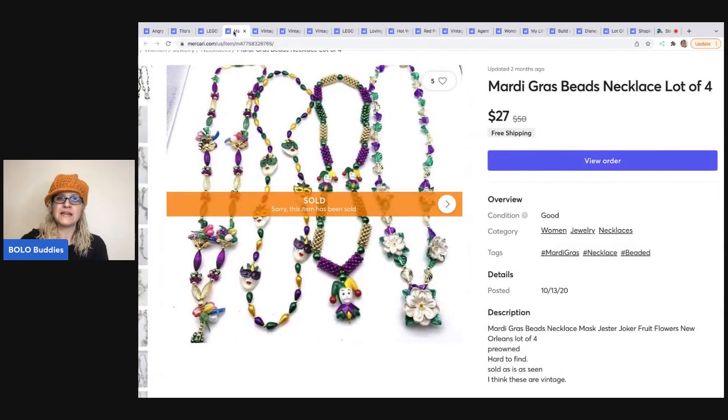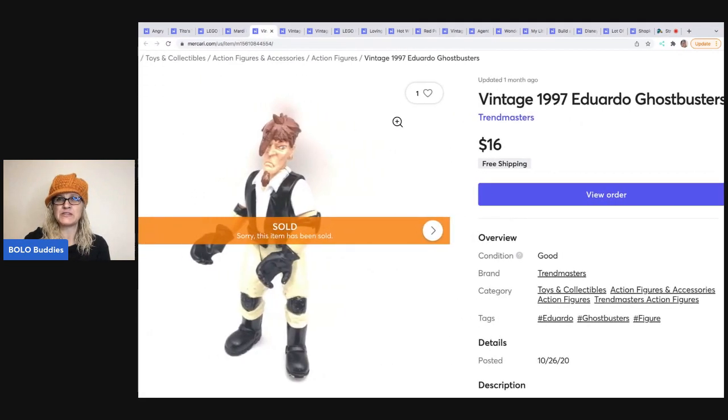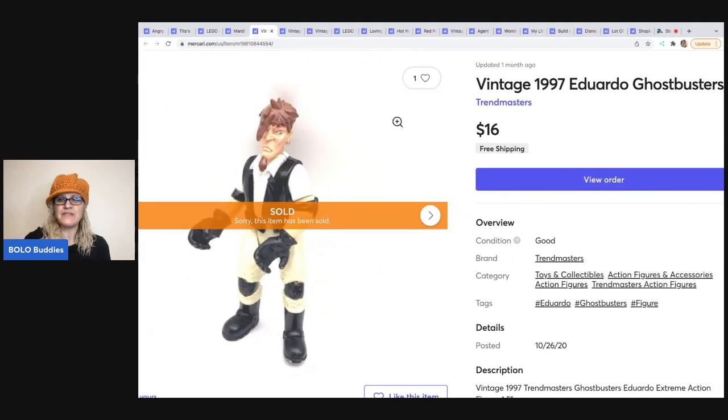The next item is Mardi Gras beads. I got this set at a garage sale and sold them for $27 free shipping. After that is this vintage 1997 Ghostbusters figure. I used Google Lens to figure out who he was because I didn't know. He is vintage and he sold for $16 free shipping.